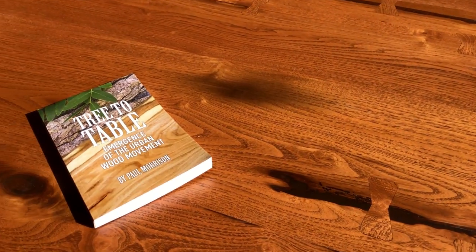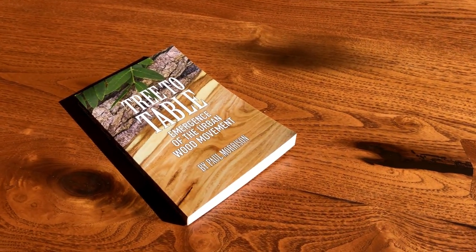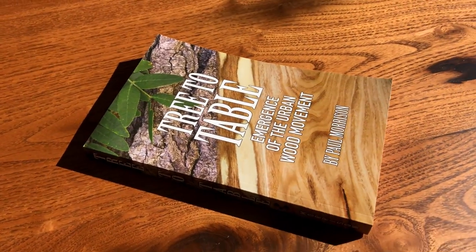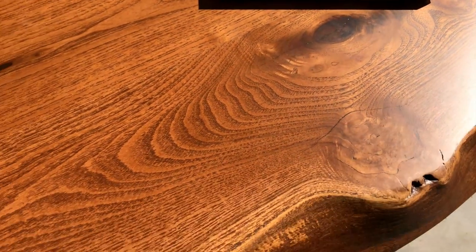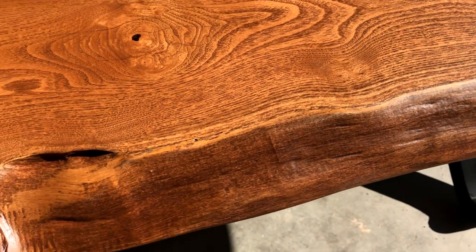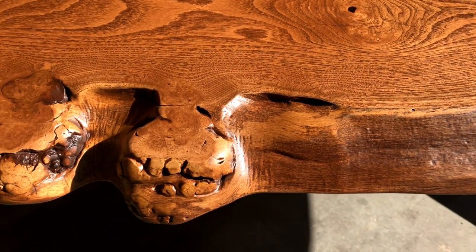This is a story told in Tree to Table: Emergence of the Urban Wood Movement. The Wood Cycle story is just part of a chapter in this book that covers the emergence of an entirely new perspective on what is possible from the trees we love after they fail. That story is the Tree to Table Movement.